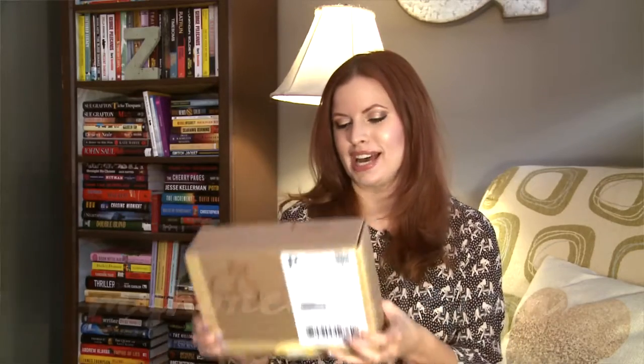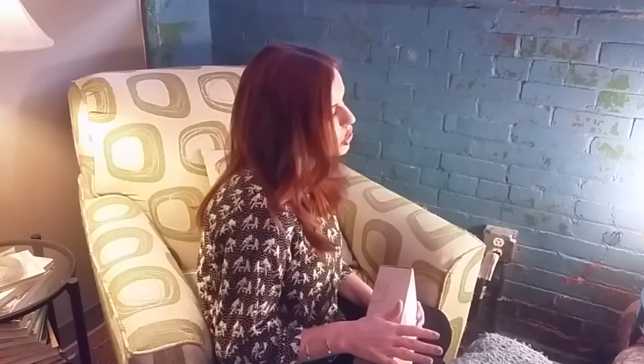Hey gang, I have something new for us today. This is called My Honey Crate, and it has bee-inspired treats and things inside. This box is $29.95 month to month, or you can do a three-month prepay for $84.95 and save a little bit. Let's take a look and see what My Honey Crate has to offer its subscribers.